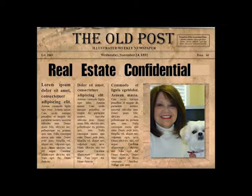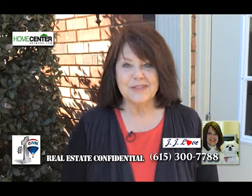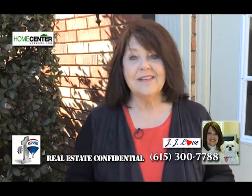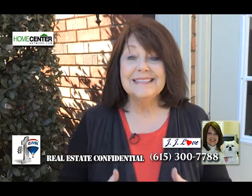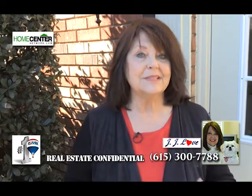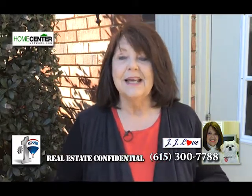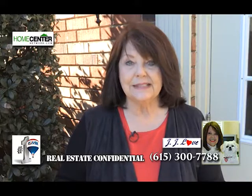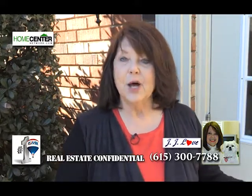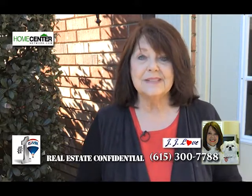Welcome to Real Estate Confidential, a behind-the-scenes look at the real world of real estate with JJ Love, the agent with a heart at REMAX Elite. According to all the latest reports, there are 100 people a day coming to the Middle Tennessee area — this is phenomenal. However, we don't have enough homes to sell these folks. Our inventory is so low. Real estate agents are running themselves crazy looking at the MLS all day long. As soon as a new listing comes on, we rush out hoping to be first, just to find 10 other cars there — it's like an open house. They have 10 offers already and we don't stand a chance.